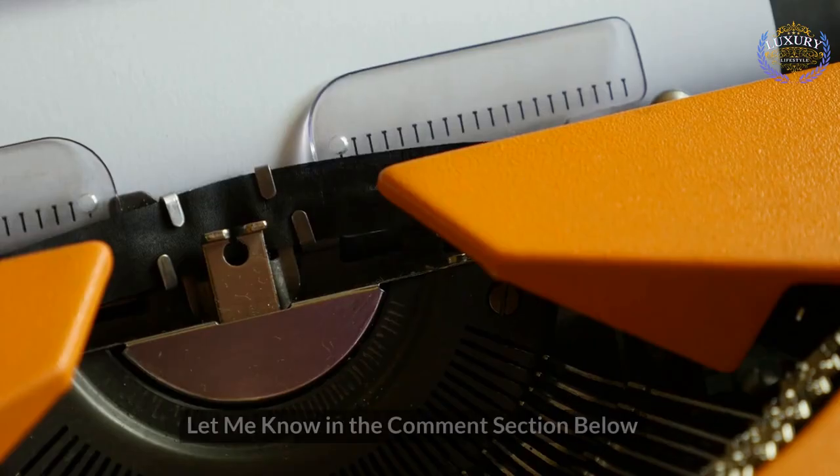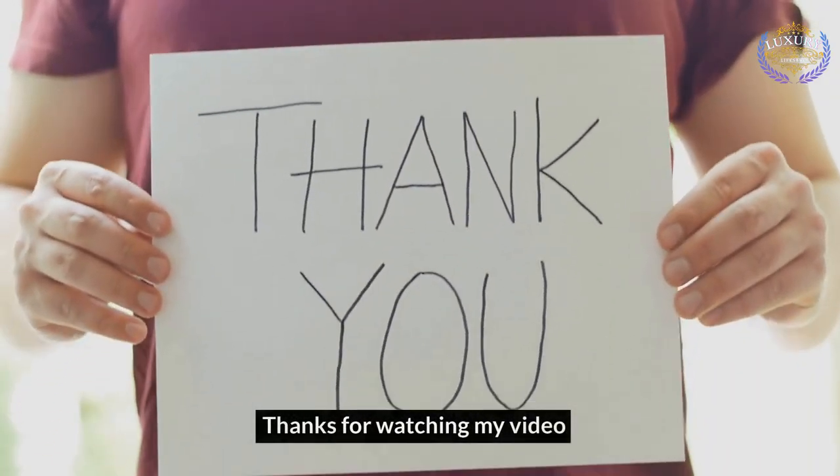What do you think of our video? Let me know in the comments section below. Thanks for watching!